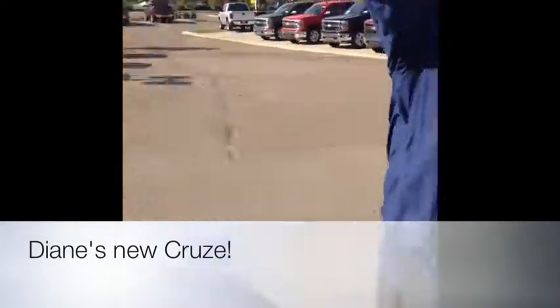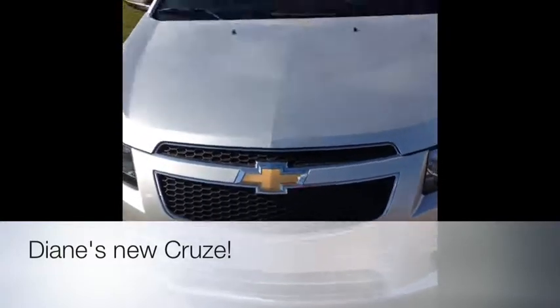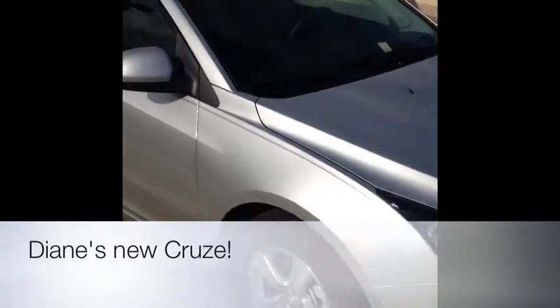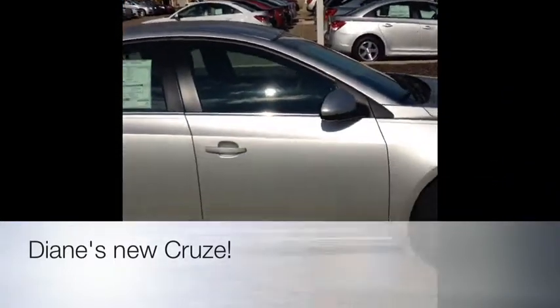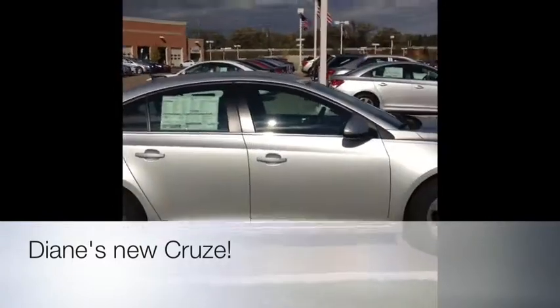Hey Diane, this is Mark Woody over at Liberty Chevrolet. I've got your brand new Cruze sitting here — isn't it a beauty? It's the silver ice metallic just like you were talking about. It's got the aluminum wheels, cruise control, and it even looks good upside down.